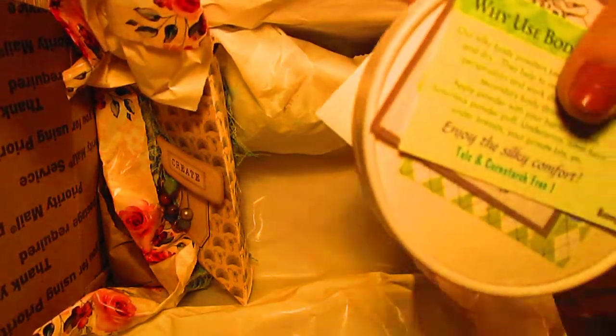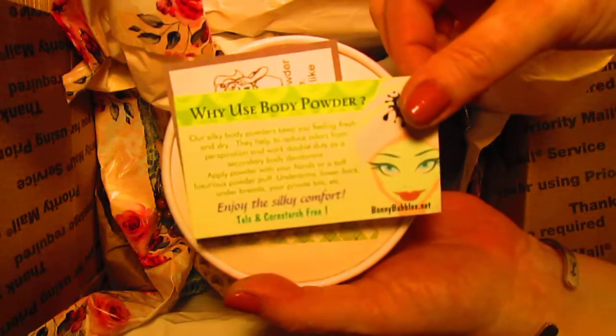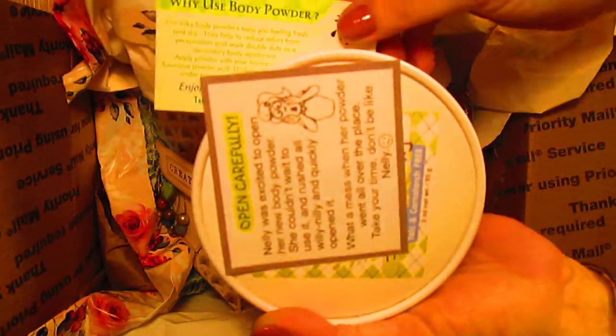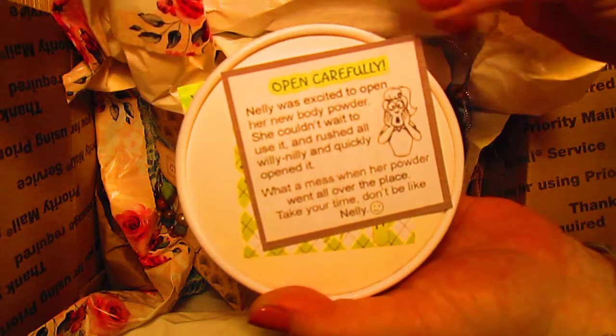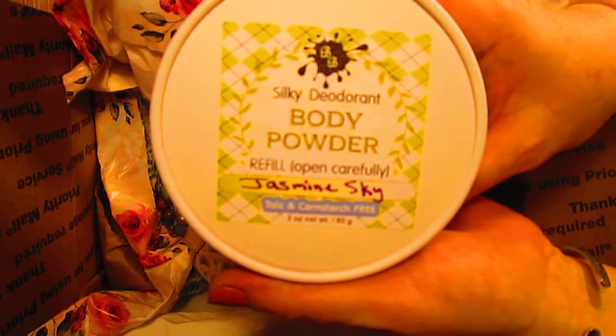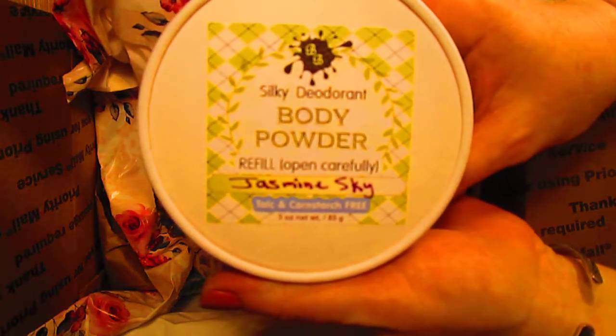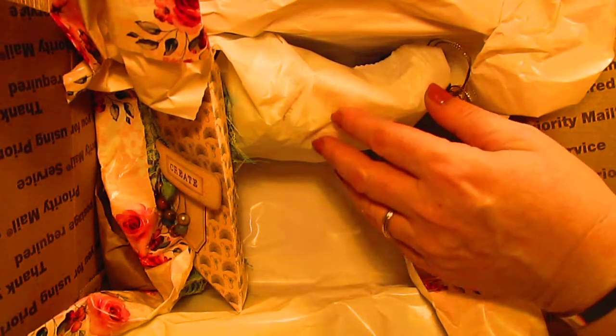Y'all, this is so much fun to open, so many nifty things! So this is wonderful body powder with instructions on opening it, and it smells so wonderful. This one's called Jasmine Sky — it's gorgeous smelling, and that is to go in my glass dish.